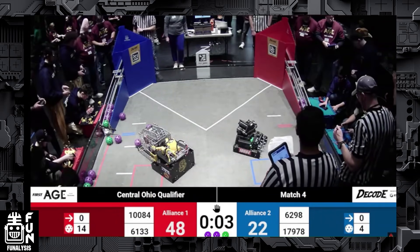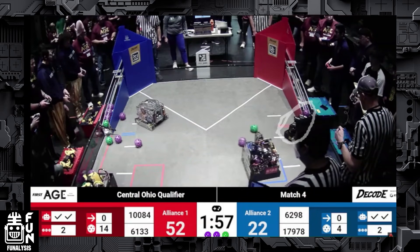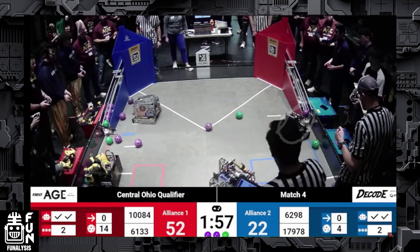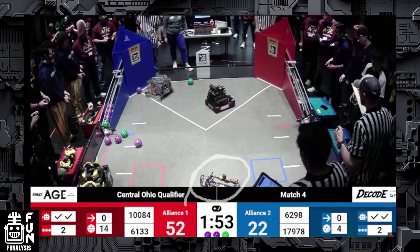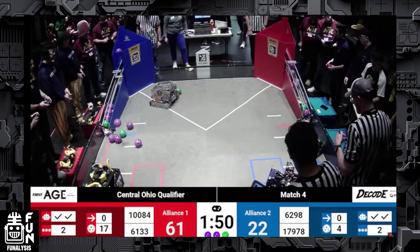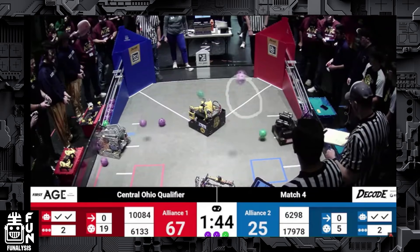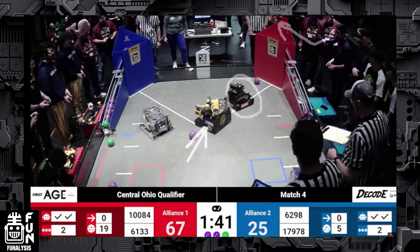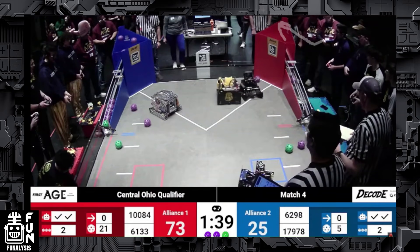Red starts off with a pretty early lead going into tele-op: 14 versus blue's four. We see Team Calamari clearing the gate and intaking right off the ramp — that's a strategy we're going to have to watch the entire match because it limits what the other alliance can get from their zones. Team 6133 The Nuts is at the bottom shooting far constantly. Then we see RoboKai push Team Calamari, causing two balls to go outside the field.